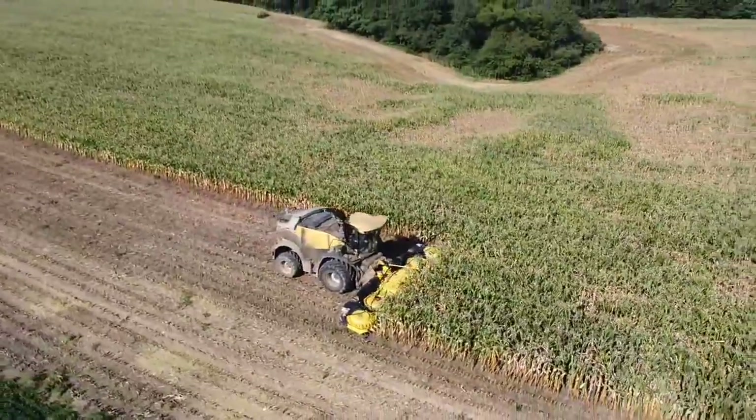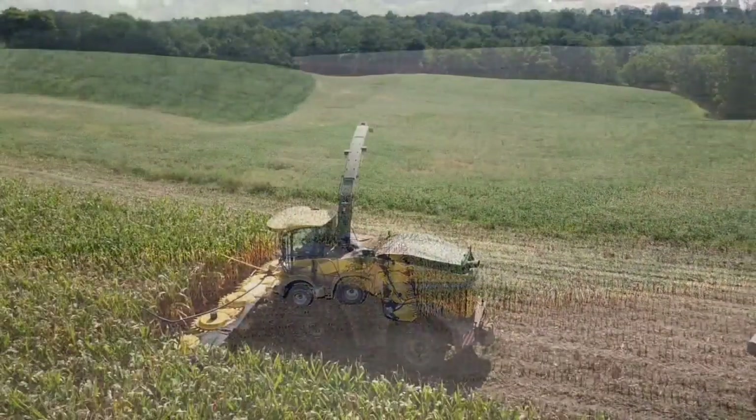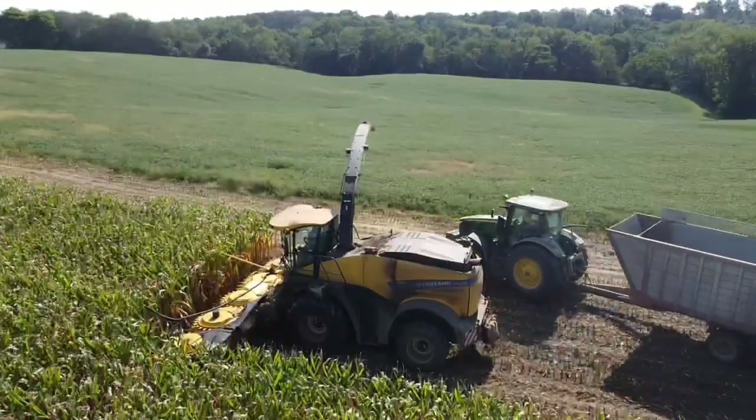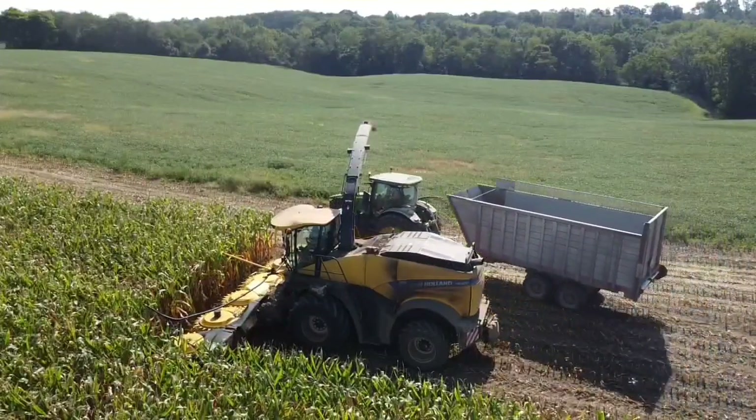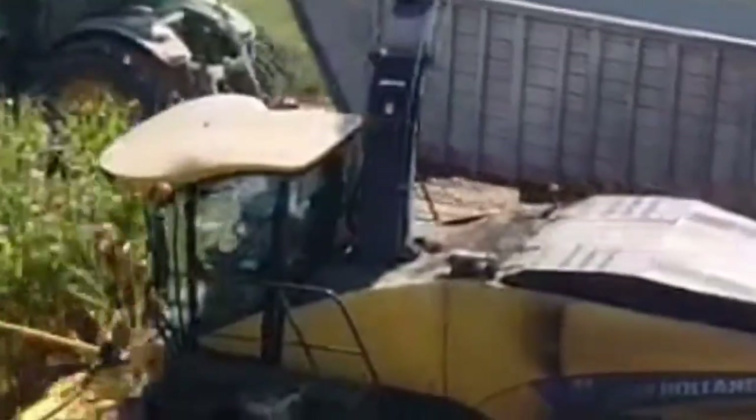This beautiful piece of machinery is the 920 New Holland Chopper. It packs 911 horsepower of corn chopping energy. The wagon pulling up holds 16 tons, and this chopper can fill it in 8 minutes.